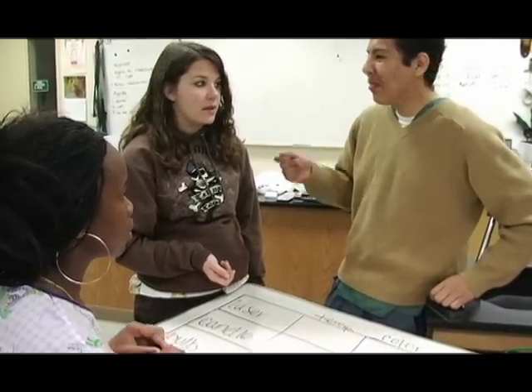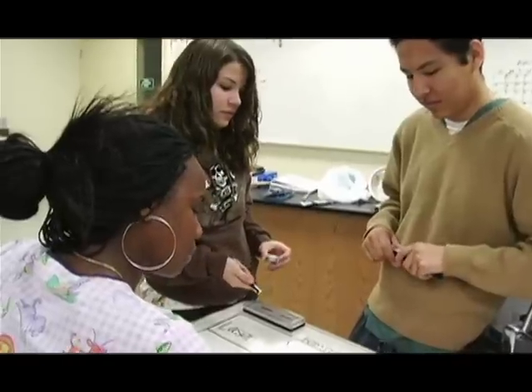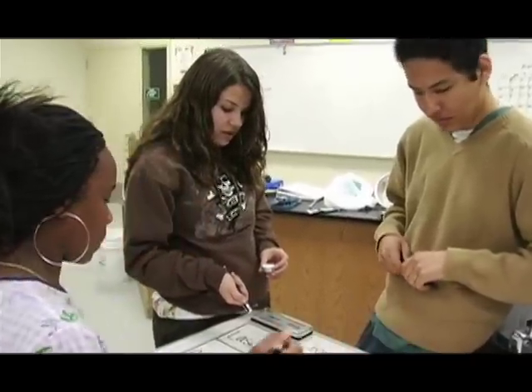My name is Obed Hurtado. I go to Health Professions High School. I'm 17 years old and I'm looking to work in the field of radiology.